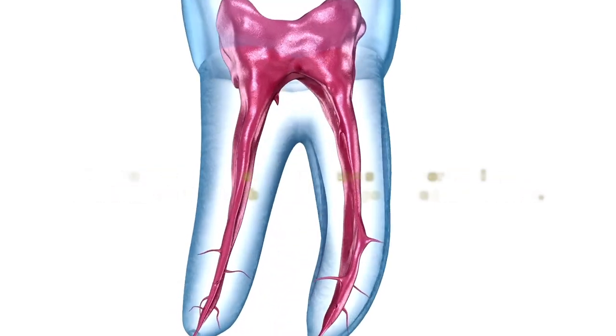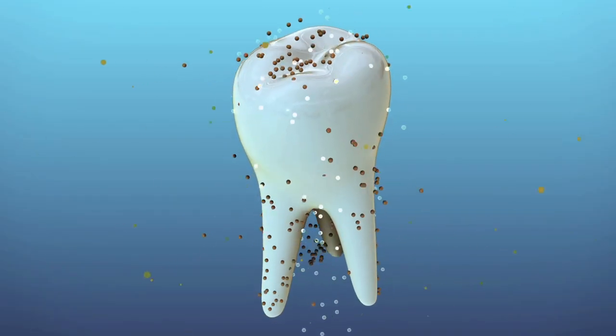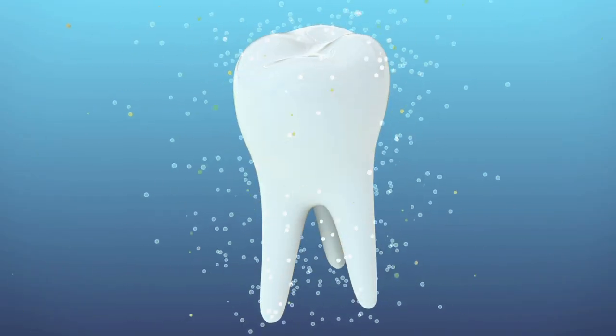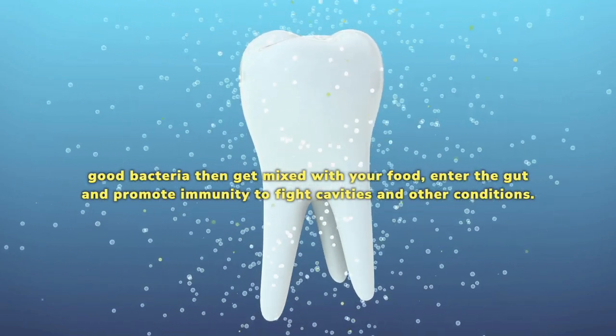This process can be very healing and soothing to your gut, digestion, and overall health as you continue the consumption. The good bacteria then get mixed with your food, enter the gut, and promote immunity to fight cavities and other conditions.